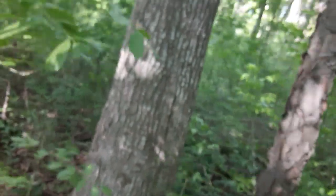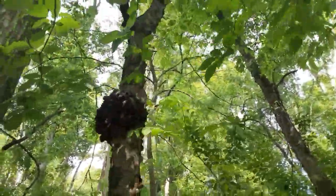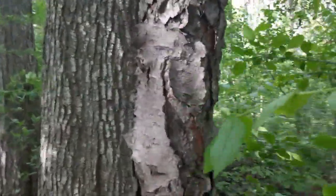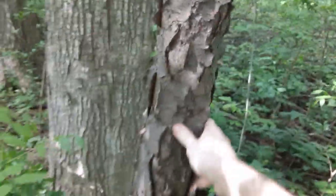Yeah, so that looks like a midday snow for sure. Not sure what type of tree this is growing on — maybe somebody can help me out. But yeah, that's what the park looks like.